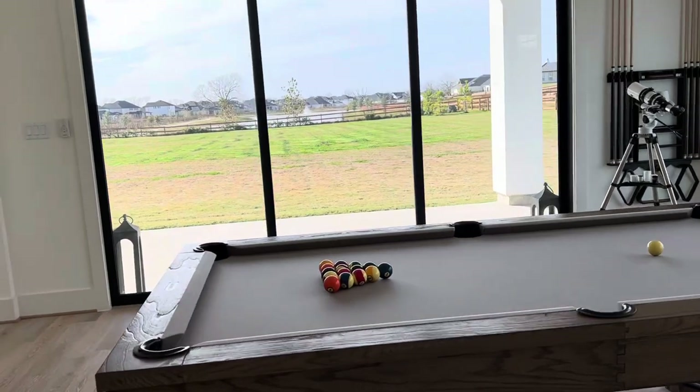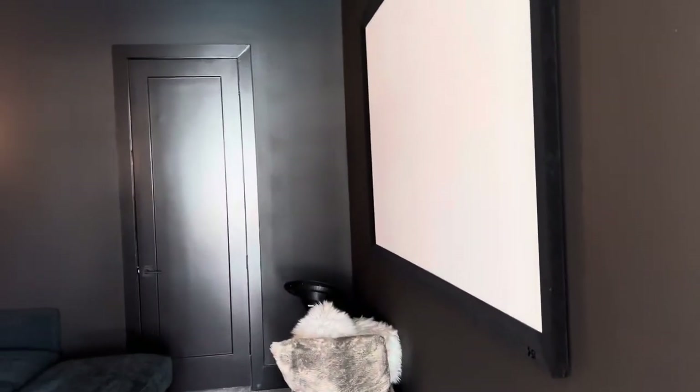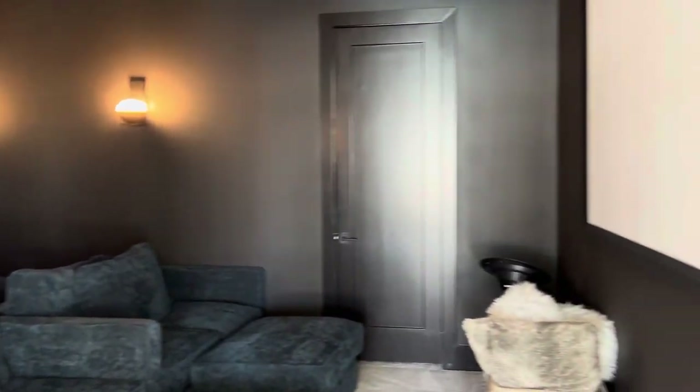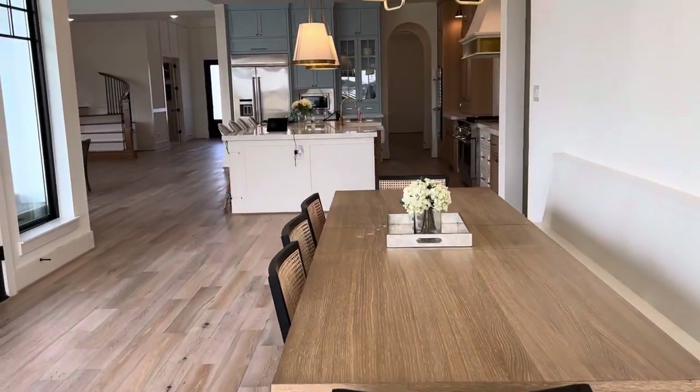Every single room has lots of space — there are no small bedrooms in this home. This is the media room, big enough for lots of friends and family to come over and have movie night. So as you can see, this home is absolutely stunning.